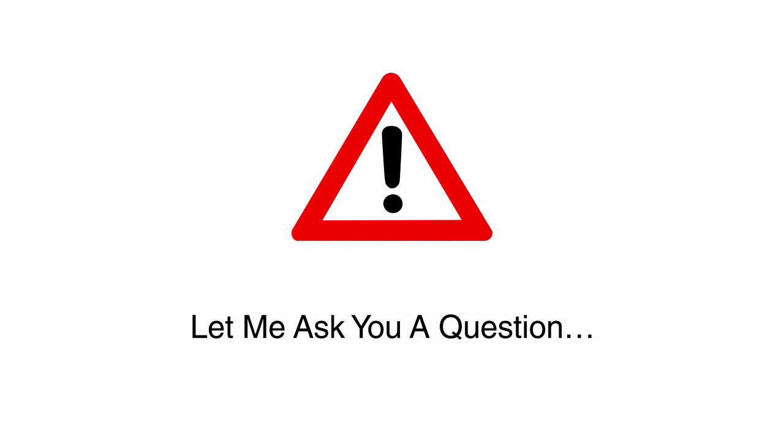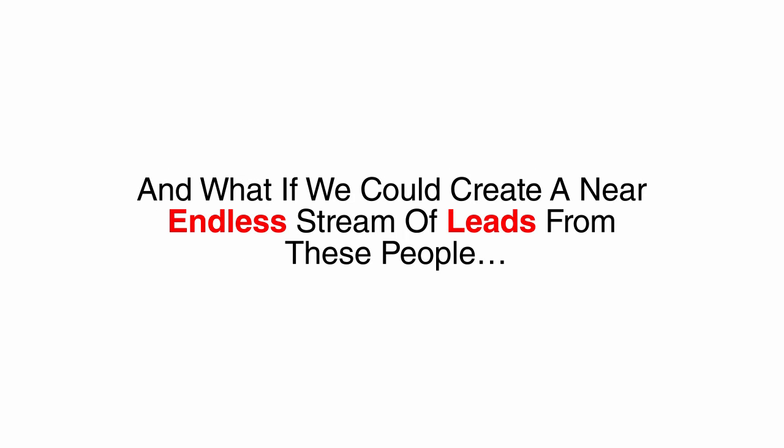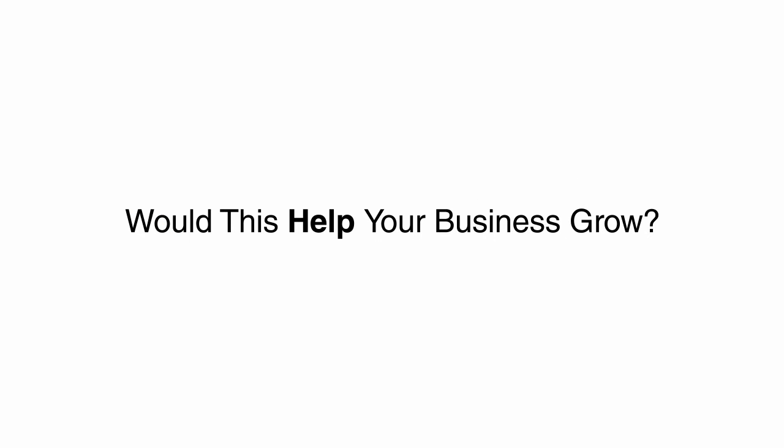Let me ask you a question. What if there was a way to instantly reach customers and clients who desperately want what you offer? And what if we could create a near endless stream of leads from these people and get practically unlimited referrals from their friends and family without spending tons of money on advertising? Would you be interested? What if you could start generating leads, booking new customers, and getting referrals starting next week? Would this help your business grow?